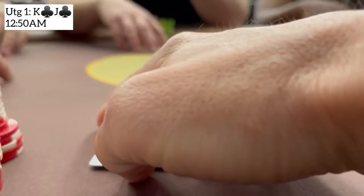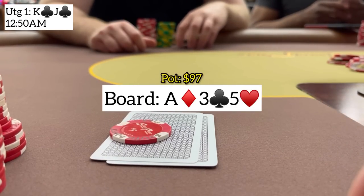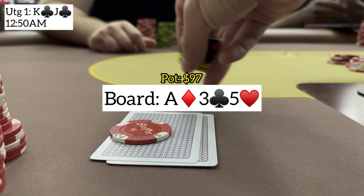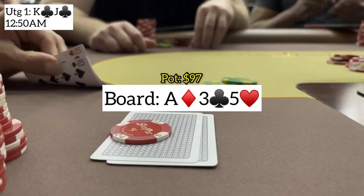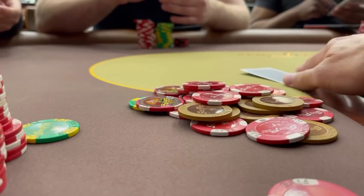Next we have king-jack suited from under the gun plus one with a $10 button straddle on. I open for 40, player on my left calls, everyone else folds. We go heads up to a flop of ace-3-5 rainbow. We've got nothing but it's a good flop for our early position raising range. I don't think my opponent has many ace-x hands calling 40 from early position and he likely three-bets ace-king. A medium-sized pair is most likely, so I lead for 50 to rep an ace. He shows pocket tens as he lays it down. Even though he had the best hand it's a good fold long-term since he's crushed by bigger overpairs and ace-king. I just happen to be at the bottom of my range.